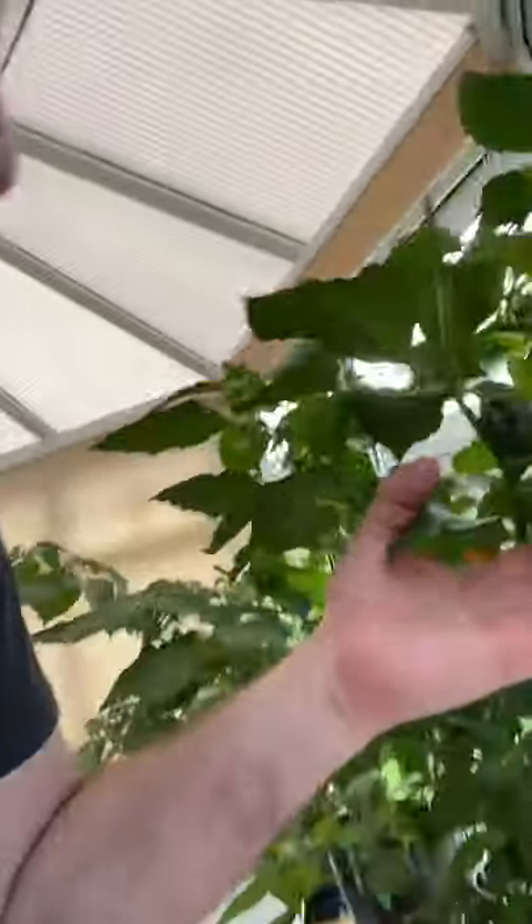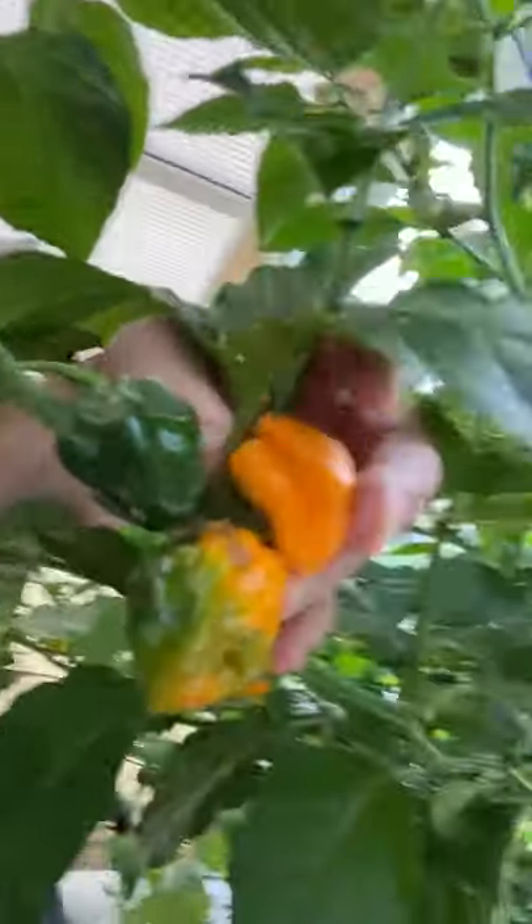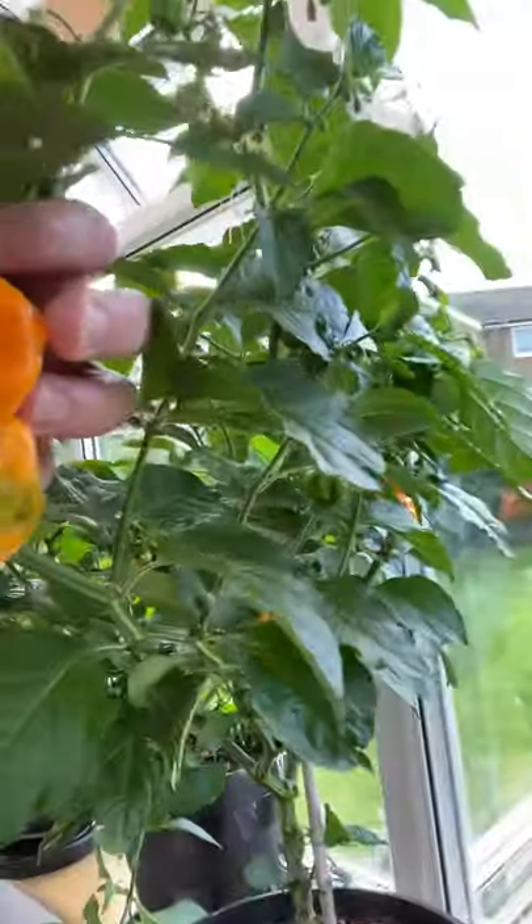Back on with the video. Back to my ugly mug, sorry. Then we've got some delicious — well, I'm not sure what these are, because I have got them down as yellow morugas, and I think they are. Tell me what you think. I think they are yellow morugas, and they taste like it and they feel like it. So, happy days.